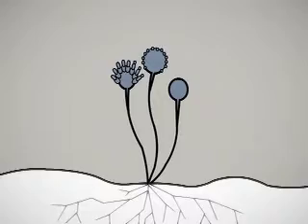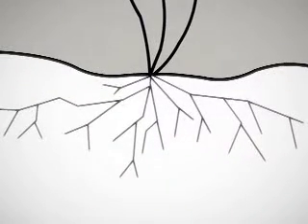Molds have branches and roots that are like very thin threads. The roots may be difficult to see when the mold is growing on the food and may be very deep in the food. Foods that are moldy may also have invisible bacteria growing along with the mold.